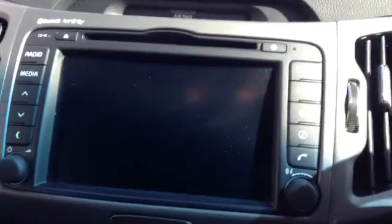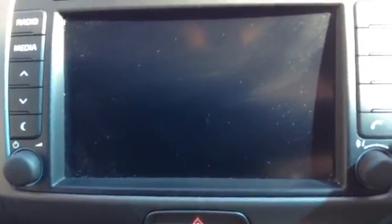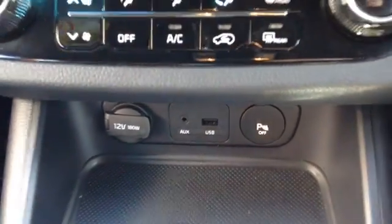Here you can see this is where your satellite navigation is, as well as your CD, radio, and reverse parking camera display. There's also a very nice heating and fan system, and USB connectivity.